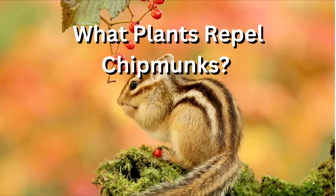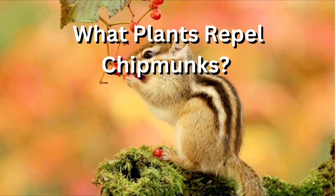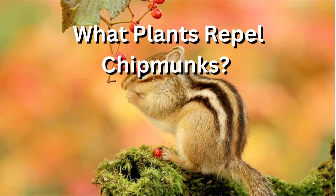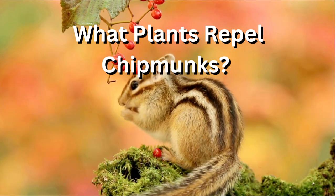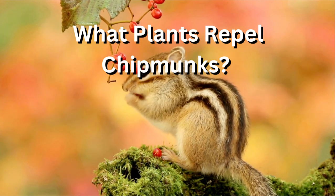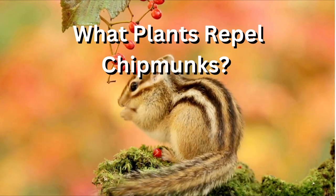What plants repel chipmunks? There are several plants that have been reported to have a repellent effect on chipmunks and other rodents. These include: number one, marigolds. The scent of marigolds is thought to be unpleasant to chipmunks and other rodents, and they may avoid areas where these flowers are present.